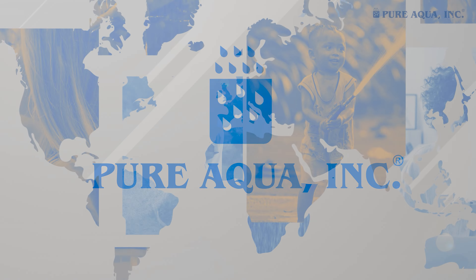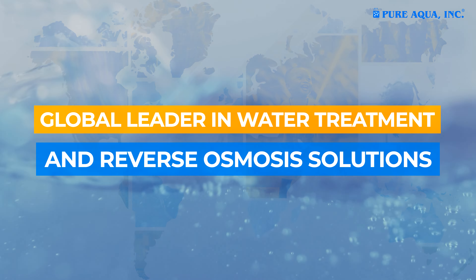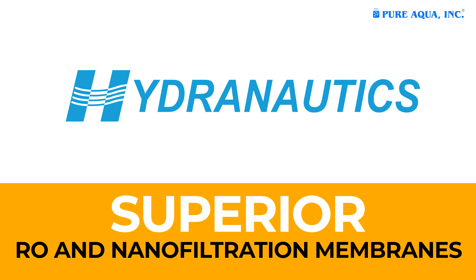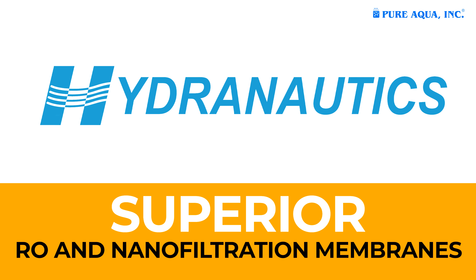Welcome to Pure Aqua Inc., a leader in water treatment and reverse osmosis solutions. We partner with Hydronautix to deliver superior RO and nanofiltration membranes.